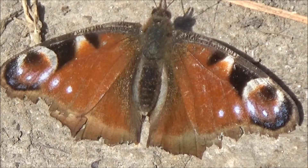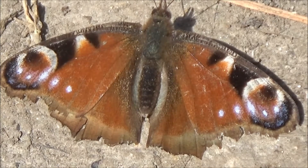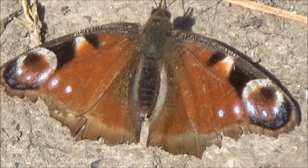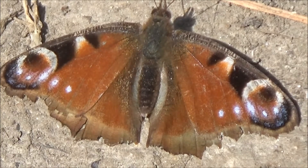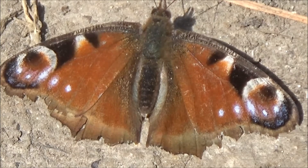I doubt I could get you a much better picture than that. That, for anybody who doesn't know, is a peacock butterfly.